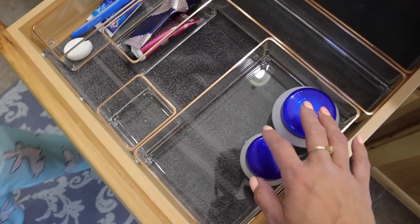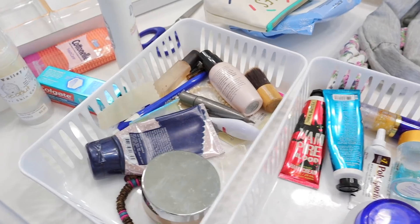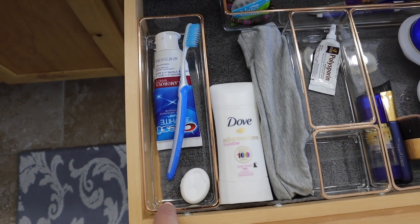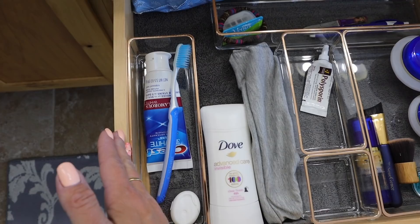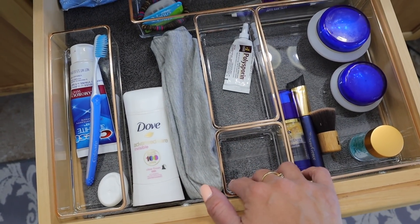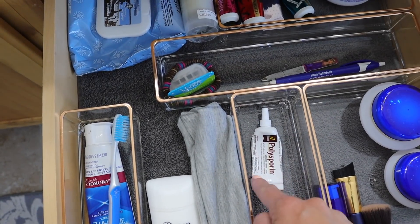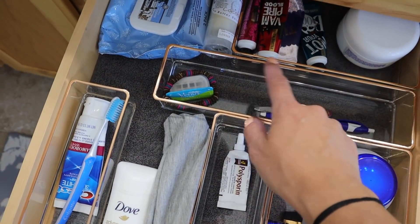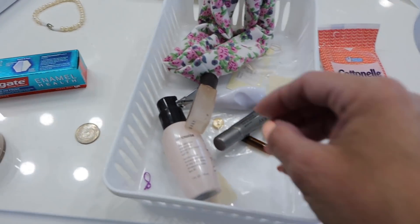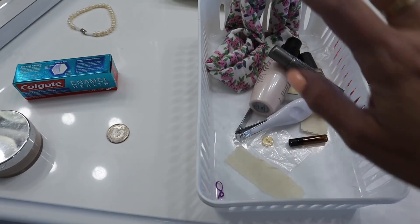I'm going to put all of my skincare stuff in here. Part of going through and organizing is getting rid of stuff that you don't use - go through your stuff and ask: am I really actually going to use this? Or am I just storing stuff because I have a problem getting rid of things? That's typically my problem - I'm like, but I might use it one day. But if you haven't used it in a year, get rid of it. The things I use most often are my toothbrush, toothpaste, and deodorant. Every single night I use all of this skincare stuff. Just get rid of the stuff you don't use.